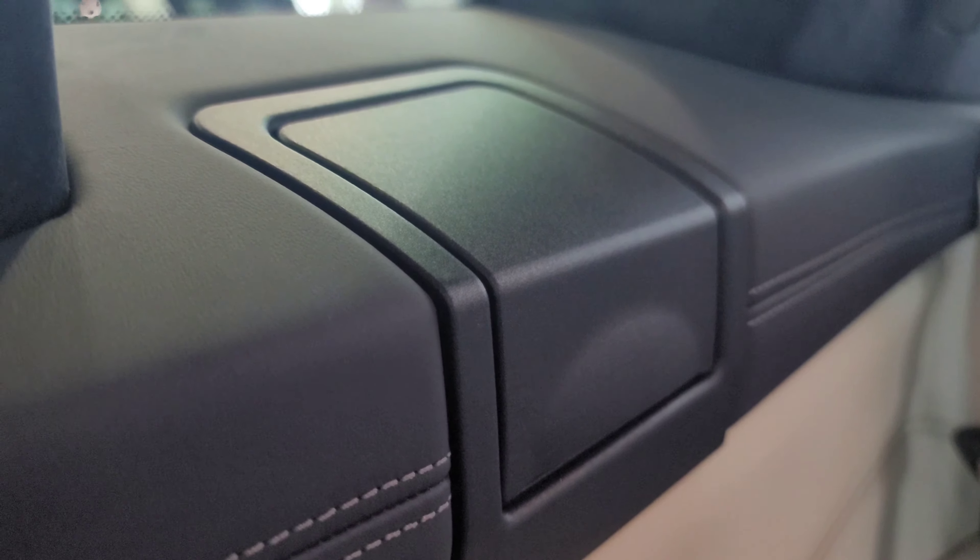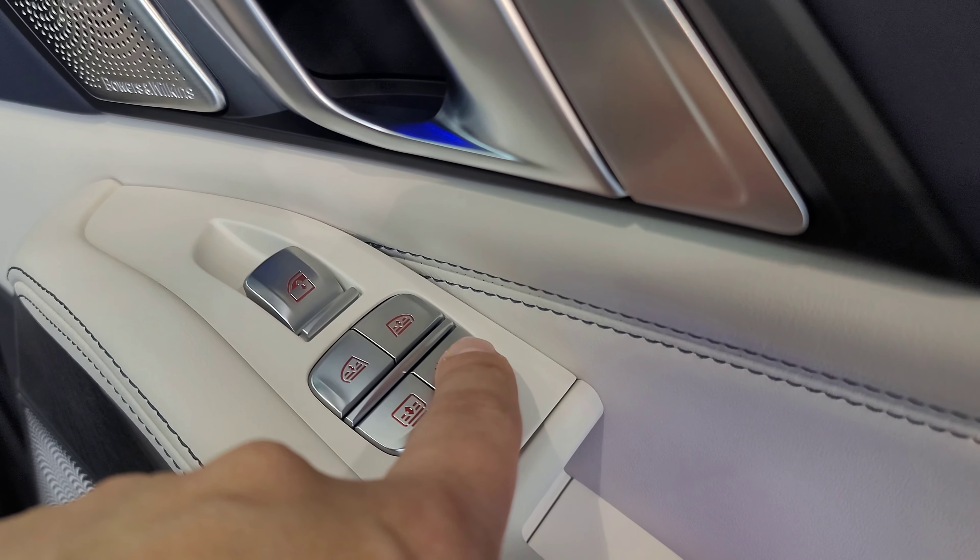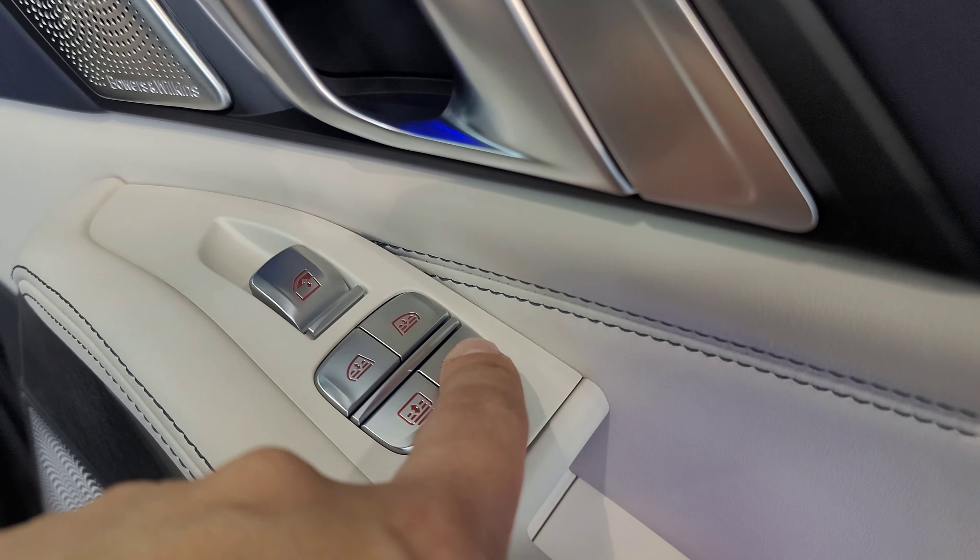I want to give you guys a chance to see the space back here in the third row once the seat moves forward. We've got some vents up here, a spot for the cargo cover, a hook, and a USB Type-C charging port. On the doors there are buttons to control the power sun shades on each side. This button opens and closes the third-row sunroof, and this one closes the sunshade on the front panoramic sunroof.